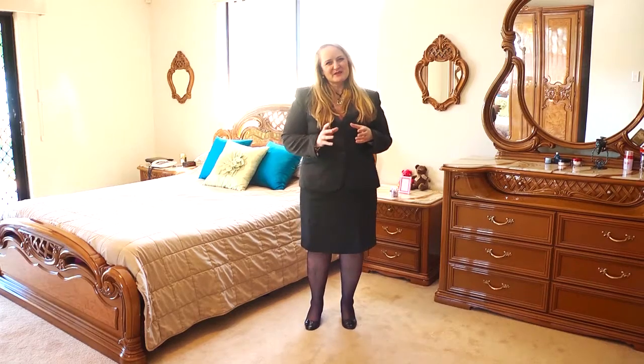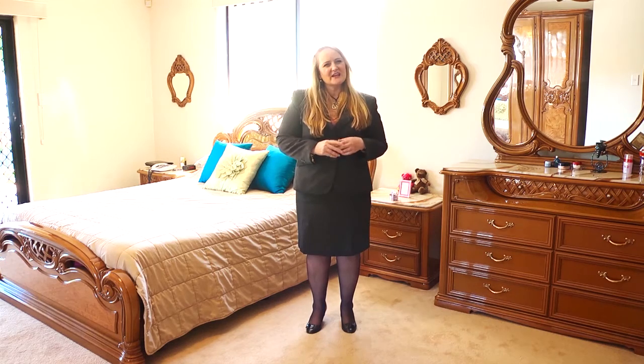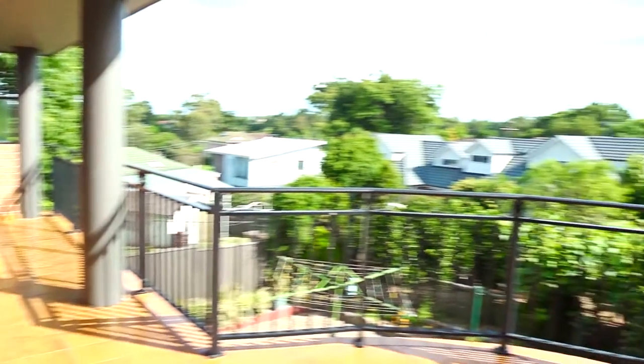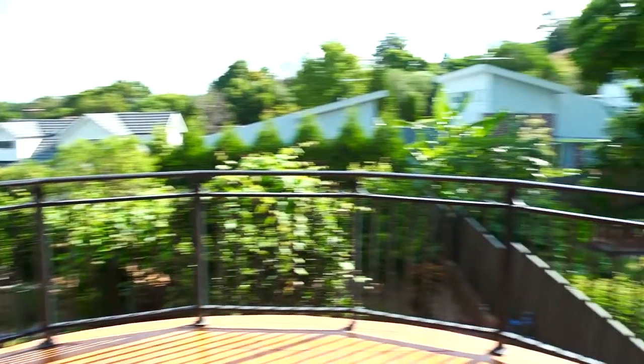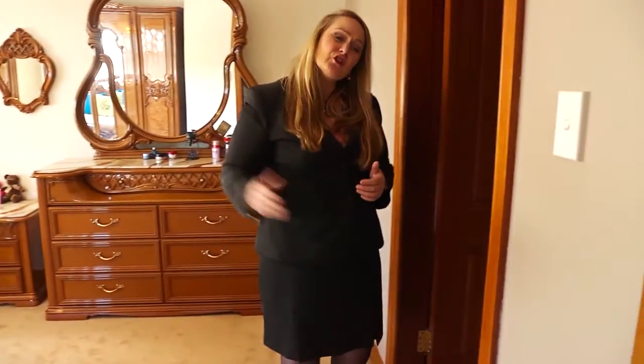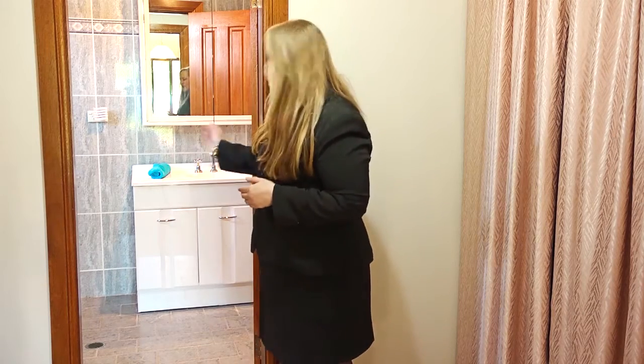This is the master bedroom and as you can see it's absolutely massive. It has entry onto a very private balcony overlooking the beautiful trees and landscaped shrubs in the backyard. There is a large his-and-hers walk-in robe and a very large ensuite bathroom with a shower for two, quality inclusions throughout, and tiled to the ceiling.